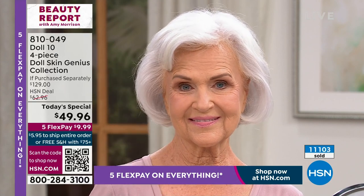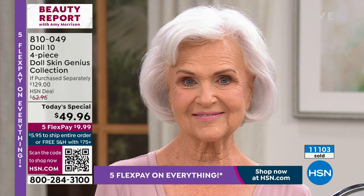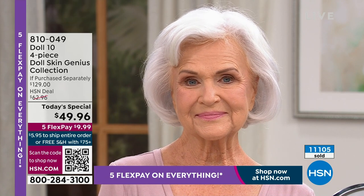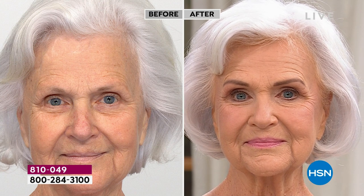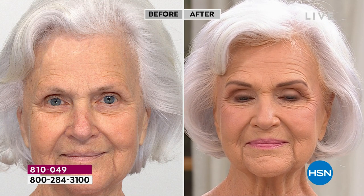Over 11,000 orders. The foundation is $39 by itself. We also have the under-eye concealer — it's addressing why we have dark circles, smoothing lines and wrinkles, brightening underneath the eye. The more you wear it, the brighter your skin's going to look. That's also a $30 value.